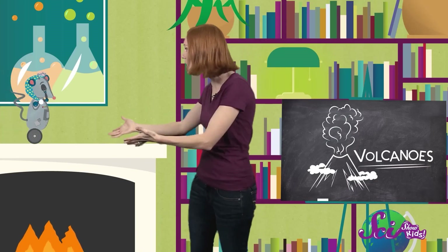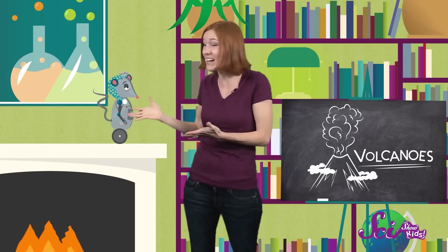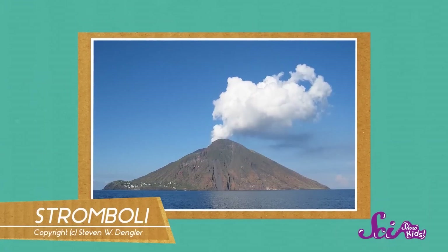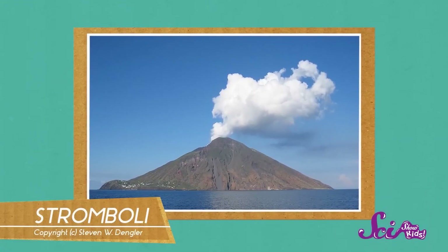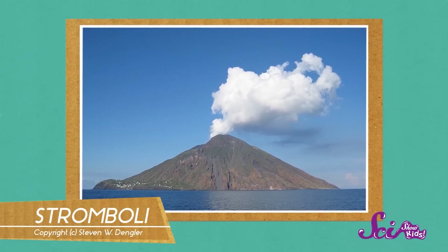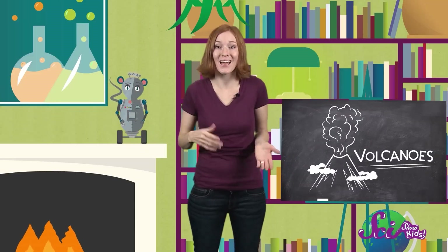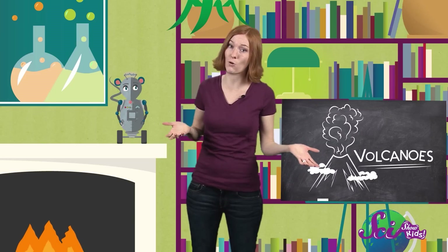Oh, hey Squeaks! Did you know that while you were asleep last night, a volcano off the coast of Italy was wide awake? The Stromboli volcano has been awake for at least the last two thousand years. That means it's been erupting for longer than any other volcano. Stromboli's eruptions happen really often, practically non-stop. At night, its glowing light shows have reminded some people of a giant lighthouse. That's a really good question! How does a volcano like Stromboli form in the first place?